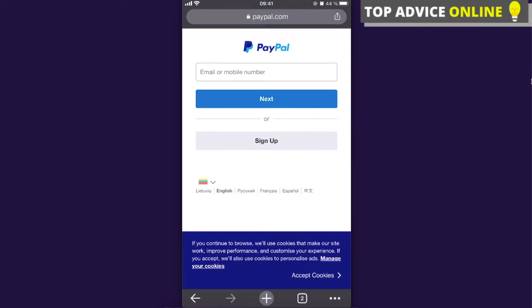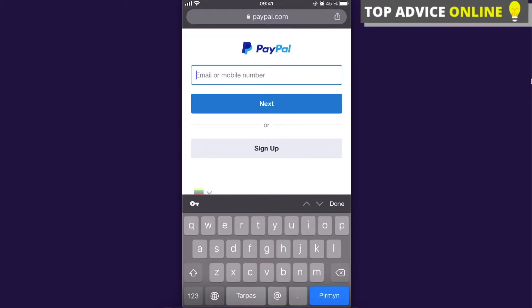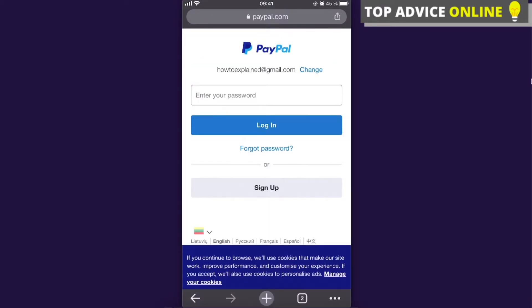Hey guys, today I'm going to show you how to change a PayPal password without using your phone number — without receiving those text messages with a code. What you'll need to do is write down your email on the login screen.